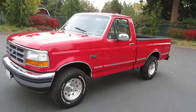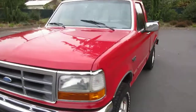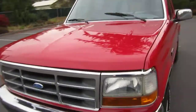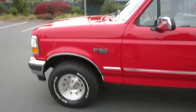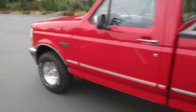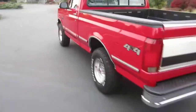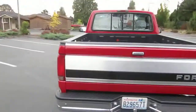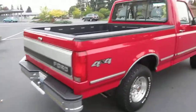Here we have our gorgeous 1994 Ford F-150 regular cab short bed. It's got the short wide box which is hard to find. It's an XLT 4x4 with the big 351 5.8 V8 automatic. This was purchased brand new at Empire Ford in Spokane, Washington, so it's always been in Washington state. It's complete rust free and the paint and body on this thing is absolutely incredible.